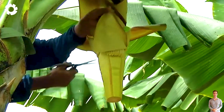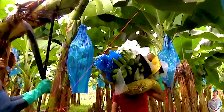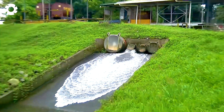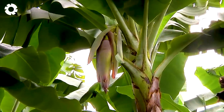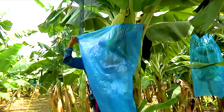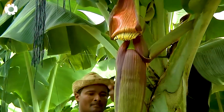After weeks of patient care, banana flowers begin to bloom, signaling the start of fruit formation and development. Once the banana clusters are stable, farmers carefully trim the flower at the end of the bunch. This important step helps direct all the nutrients into the fruit, allowing the bananas to grow more evenly, become plumper, and taste sweeter.